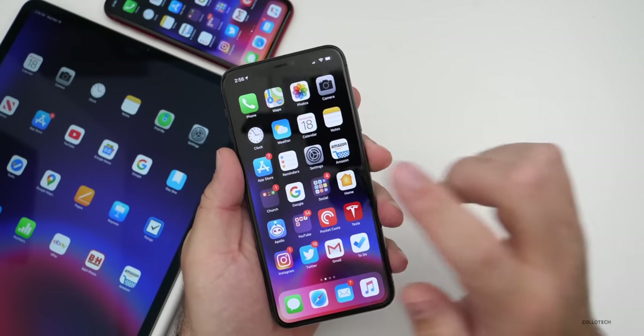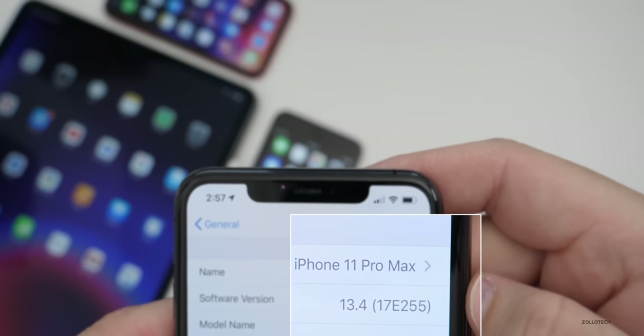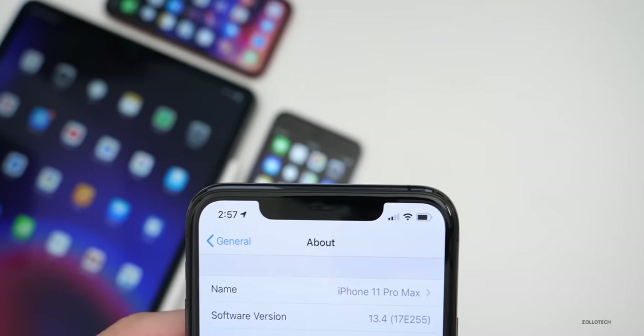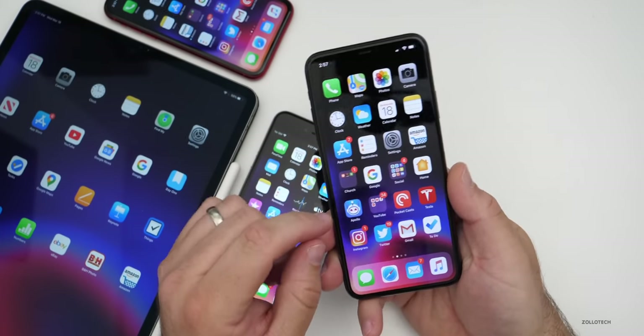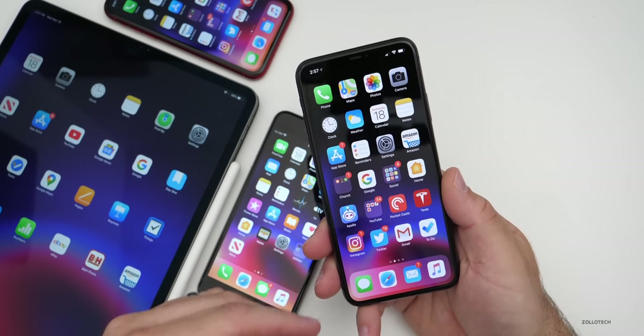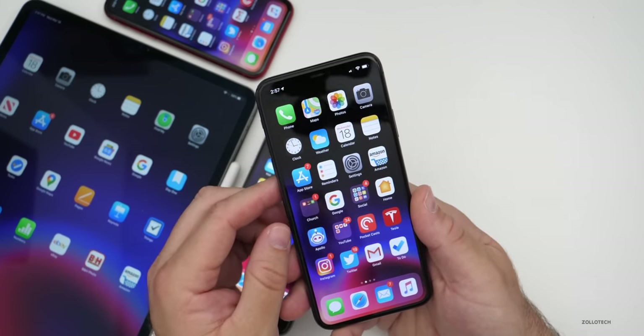The build number is 17E255, and that's the final version that will be released to the public. With this update come a lot of changes, so let's first start with iOS, and then there are a lot of bug fixes at the end. We'll cover iOS, iPadOS, and then the bug fixes.